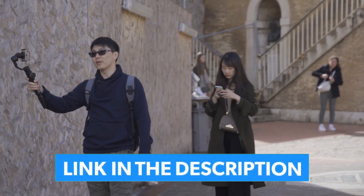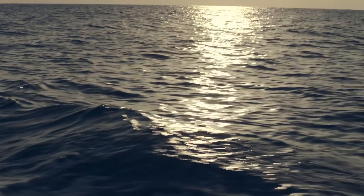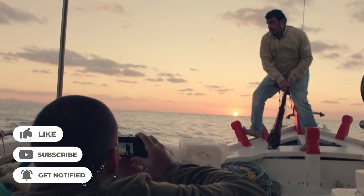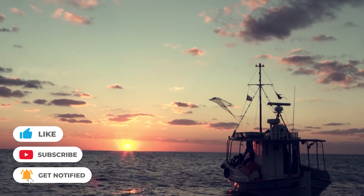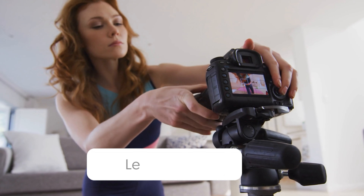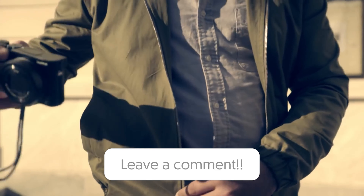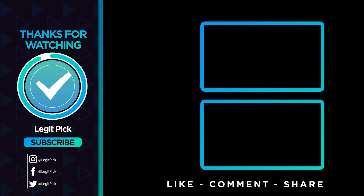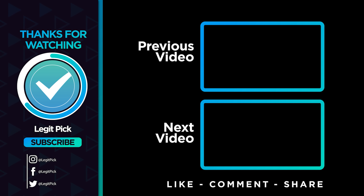Remember, great photography isn't about having the most advanced gear — it's about finding the right tool that resonates with your vision and creativity. Links to all the products mentioned, along with any discounts or coupon codes we've managed to secure, are in the description below. Dive in, find your match, and take your photography journey to new heights. Don't forget to like, share, and subscribe for more tech insights and reviews. Until next time, keep capturing the beauty of the world around you in all its splendor and detail. Safe travels and happy shooting!